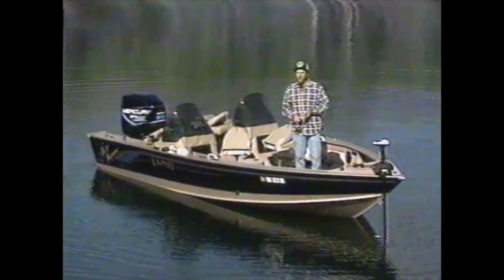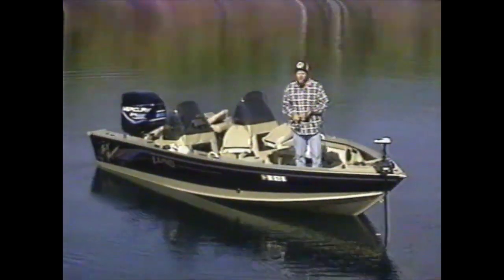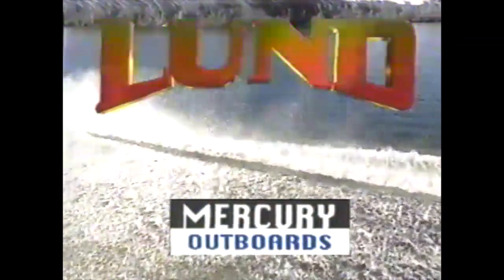Hey, in my business, I get to fish for a lot of different kinds of fish on a lot of different kinds of water. Lund has given me the versatility and the dependability I need to do my job. Hey, if you love fishing as much as I do, you owe it to yourself to own a Lund.